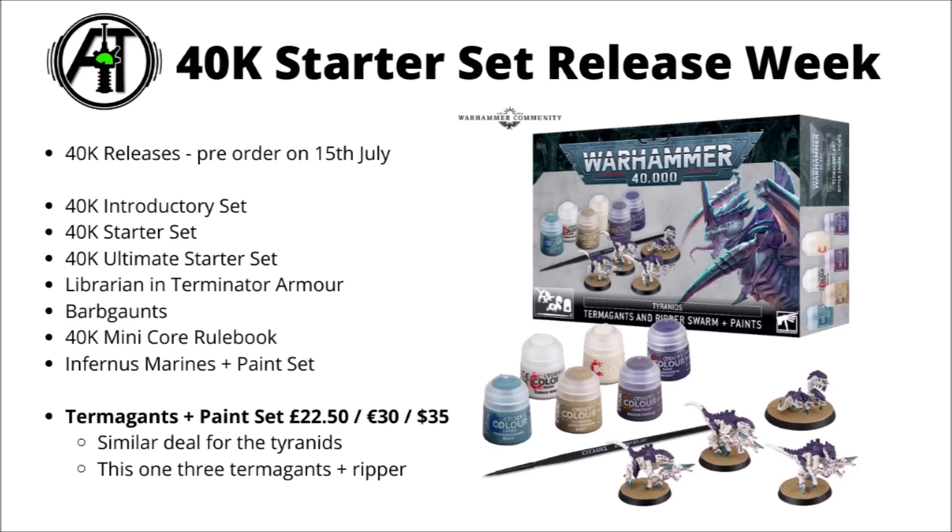The Tyranid Termagants basically have the same deal — £22.50, €30 and $35 for both of these. The Tyranids get four miniatures: three Termagants and a Ripper Swarm. Kind of fun that these exist for people who just want to get into 40k from an absolute standing start, but perhaps of limited use to existing hobbyists unless you want literally exactly the paints on offer in the bundle.